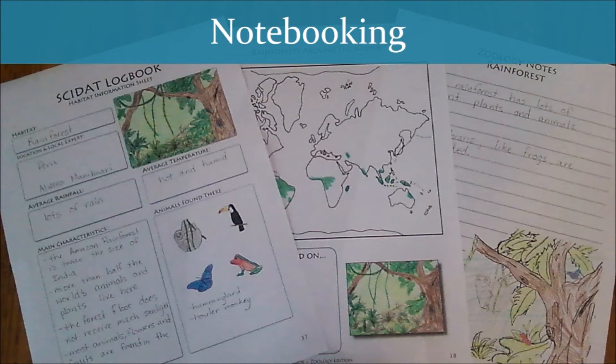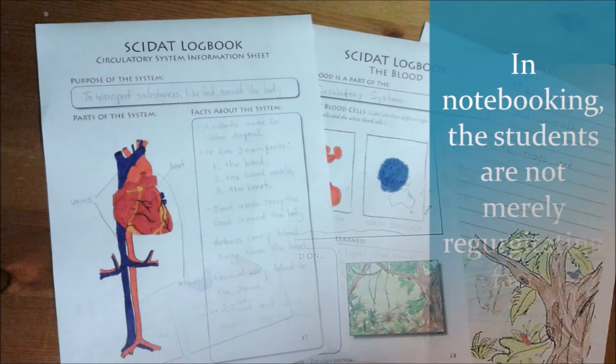Before I share the three reasons I love notebooking for science, let's chat about what notebooking actually is. In notebooking, students are not merely regurgitating facts. They are thinking over what they have read or heard, and responding with what they have found to be meaningful. I have found notebooking to be an extremely effective tool that, over time, teaches students how to process and release information. At its core, notebooking has two key components: the material content and the visual content. Both are equally important, since they engage different parts of the student's brain.